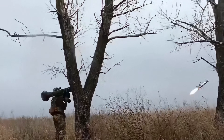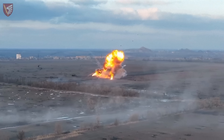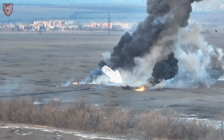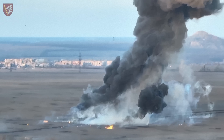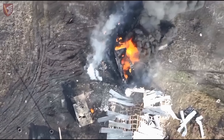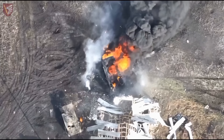Missile launch. A powerful explosion. The tank shatters into pieces, with its turret soaring dozens of meters into the air. The drone finishes off the vehicle. The enemy's burning metal is the price of their invasion.